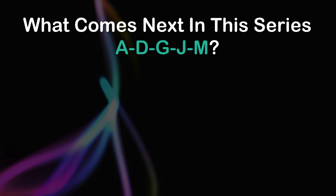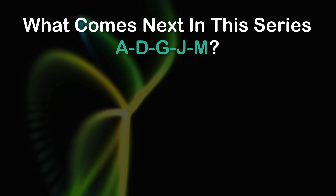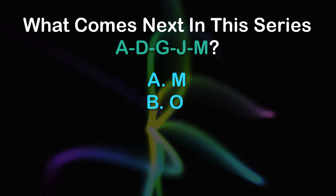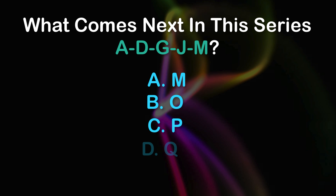Question 7: What comes next in this series? A, D, G, J, M. A: M, B: O, C: P, D: Q.